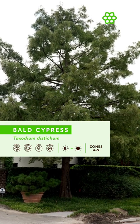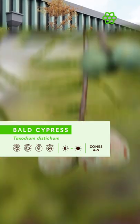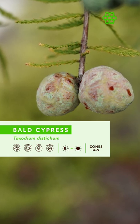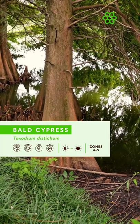Bald Cypress is a deciduous conifer with feathery green foliage that turns a beautiful russet brown in fall. Young trees typically have a pyramidal shape, but mature trees are more cylindrical and they can be picked out from a distance. While the round cones are interesting, Bald Cypress's most notable trait are the knees that it produces when growing in or near wet conditions.